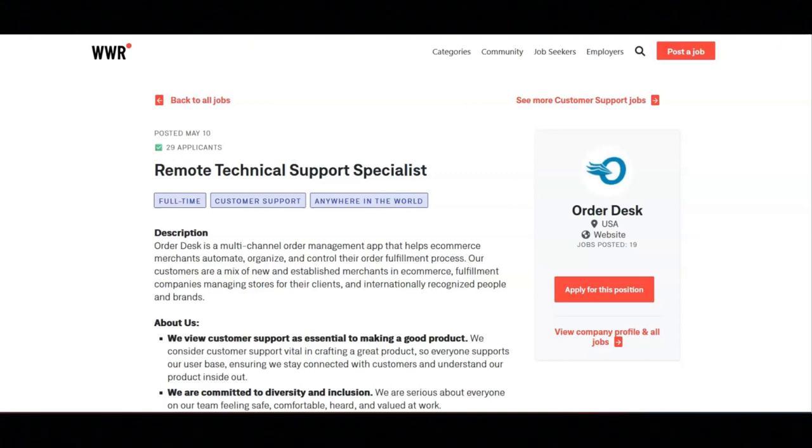Regarding the application process, first you'll be given application questions, then follow-up questions. You'll be given a skills test, a video response, and then an interview. Just to let you know, if you are detected using AI tools, you will be disqualified from this position.